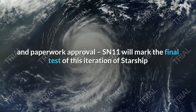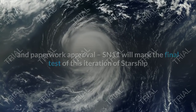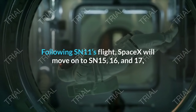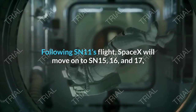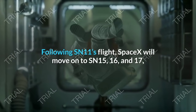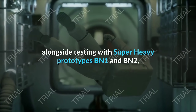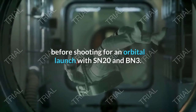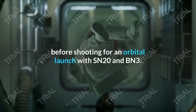SN11 will mark the final test of this iteration of Starship before the program moves into the next phase of testing. Following SN11's flight, SpaceX will move on to SN15, 16, and 17, alongside testing with Super Heavy prototypes BN-1 and BN-2, before shooting for an orbital launch with SN20 and BN-3.